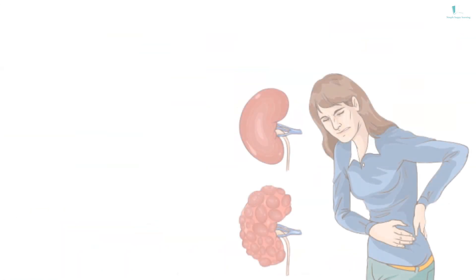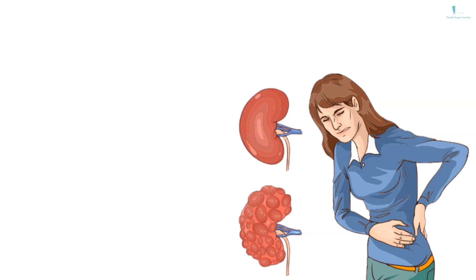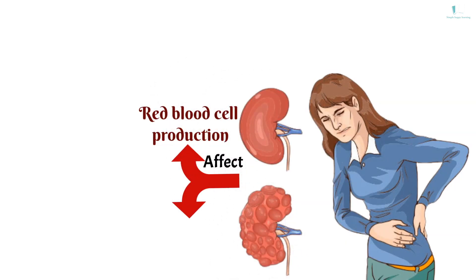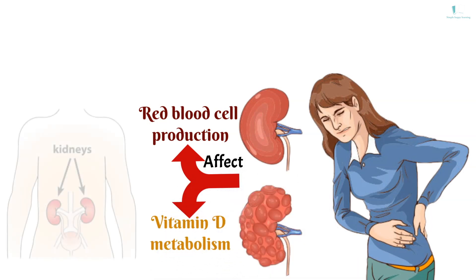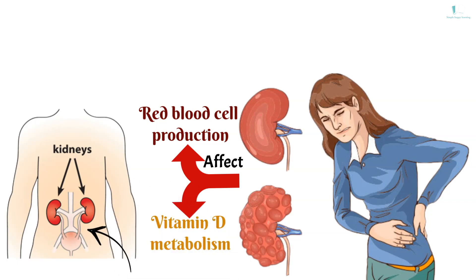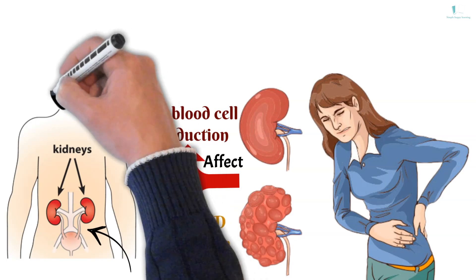Kidney disease can affect your body's ability to clean your blood and help control your blood pressure. It can also affect red blood cell production and vitamin D metabolism needed for bone health. We're born with two kidneys, on either side of your spine, just above your waist. When your kidneys are damaged, waste products and fluid can build up in your body.